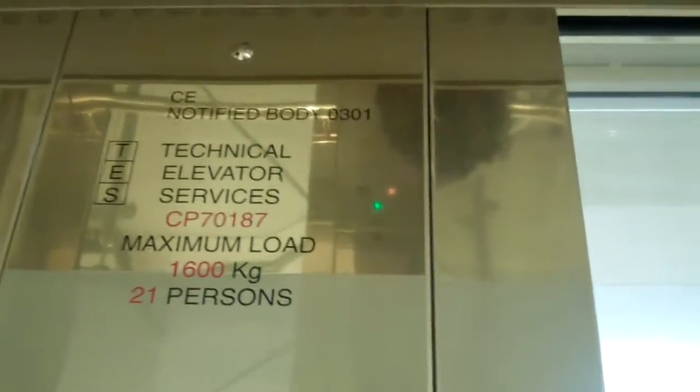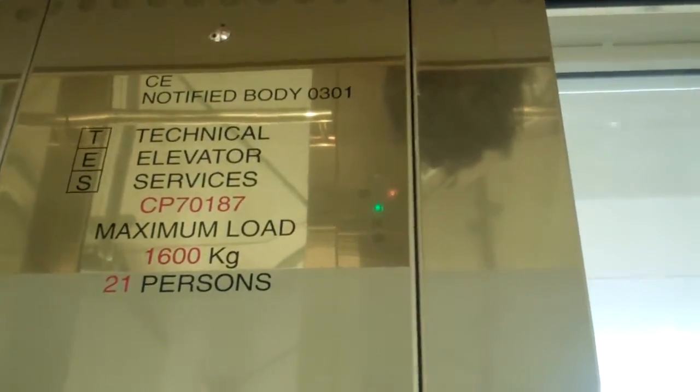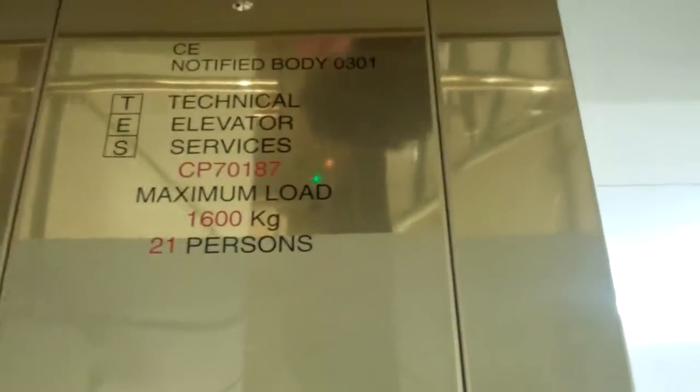This is the lift at Wilkinson's in Newport. It's a technical elevator service lift. We're going to go down to G, which is a division of Contact Lifts. Capacity: 1,600 kilos, 21 persons. It's glass.